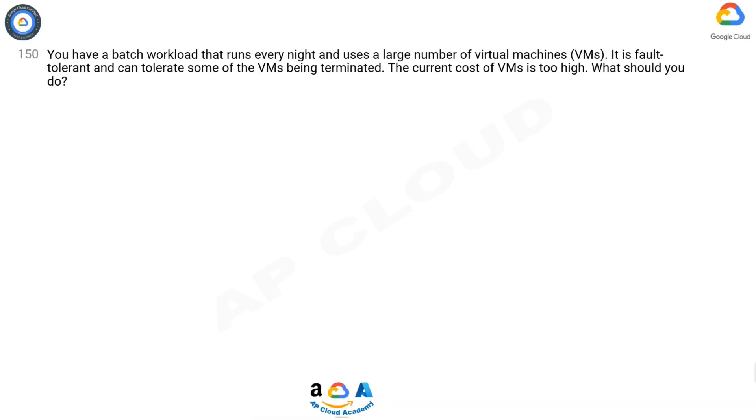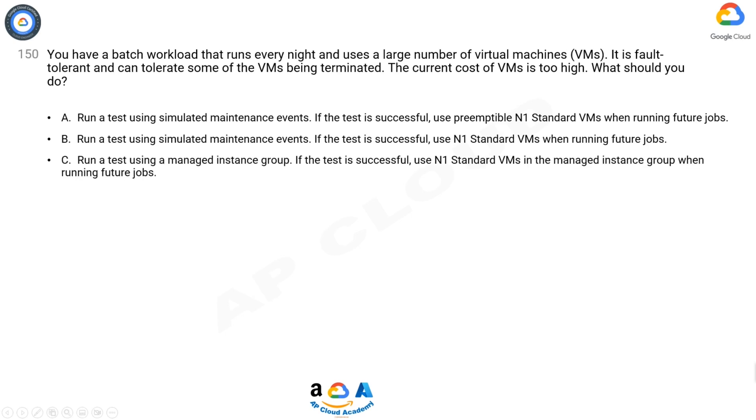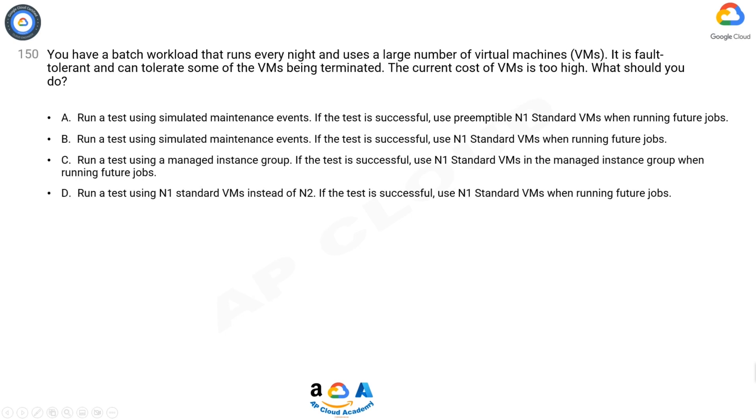Question 150: You have a batch workload that runs every night and uses a large number of virtual machines (VMs). It is fault tolerant and can tolerate some of the VMs being terminated. The current cost of VMs is too high. What should you do? Option A: Run a test using simulated maintenance events.